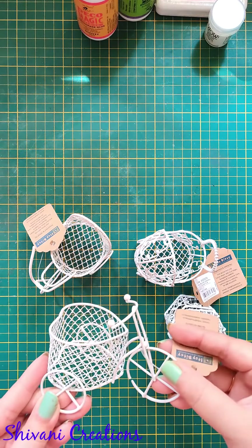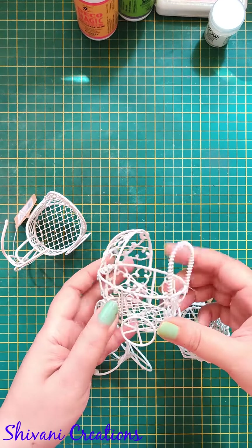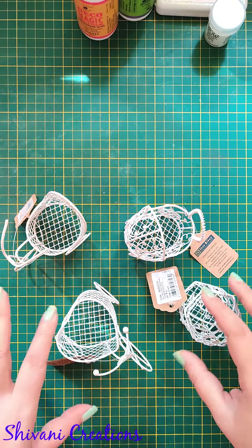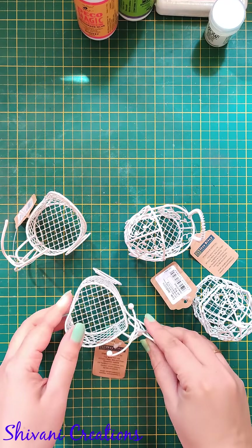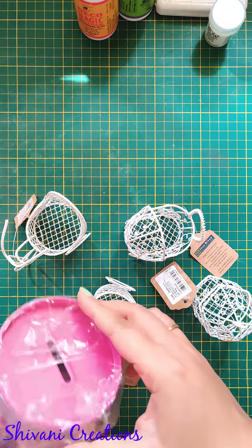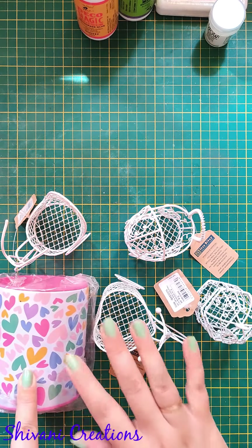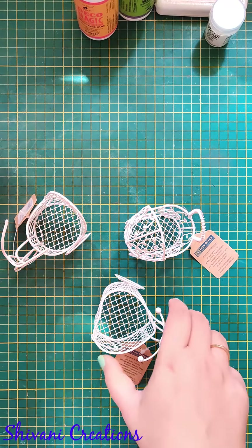I couldn't resist buying these cuties — these are metal bicycles in heart shape, then another metal bicycle in a different shape, a cute baby carriage (baba gaadi in Indian language), and a cute bird cage you can decorate with small flowers and put inside explosion boxes or gift boxes for a surprise. I also bought a piggy bank — there was an offer where if you buy five items from that mix-and-match section, you get all five for 400 rupees instead of 400 per item.